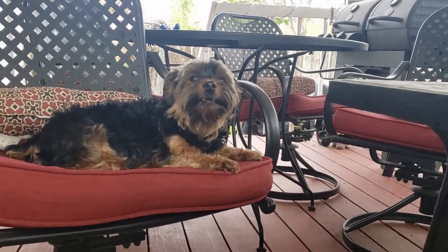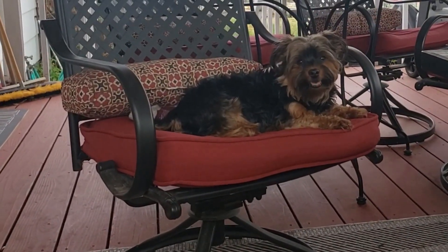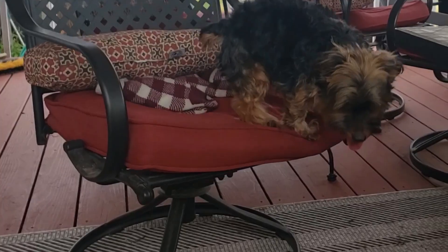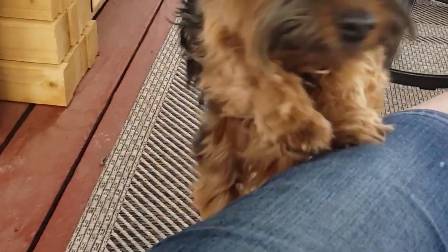As soon as I turn off the camera he stops barking. He does not want me to take a picture of him. What — are you tired of me taking a picture? I don't like my picture taken either.